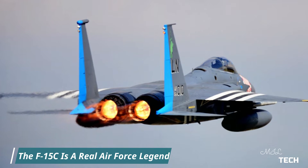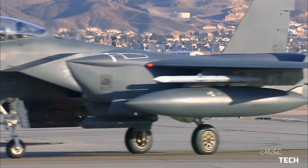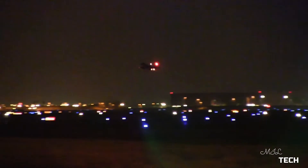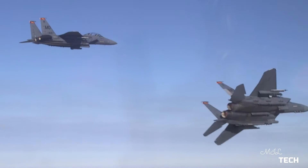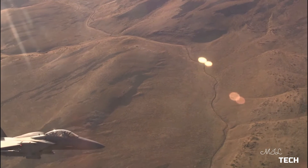Let us tell you why the F-15C is a real Air Force legend. In July, the US military celebrated the F-15 Eagle's 50th anniversary. For decades, the formidable fighter served as the mainstay of the Air Force's aerial arsenal due to its versatile and cutting-edge capabilities. The all-weather, supermaneuverable tactical fighter can penetrate enemy defenses and outperform and out-dogfight any current adversarial aircraft. Its advanced electronic warfare system, hefty weapons payload, and high engine thrust-to-weight ratio have made the F-15 Eagle one of the deadliest and greatest fighters ever developed.